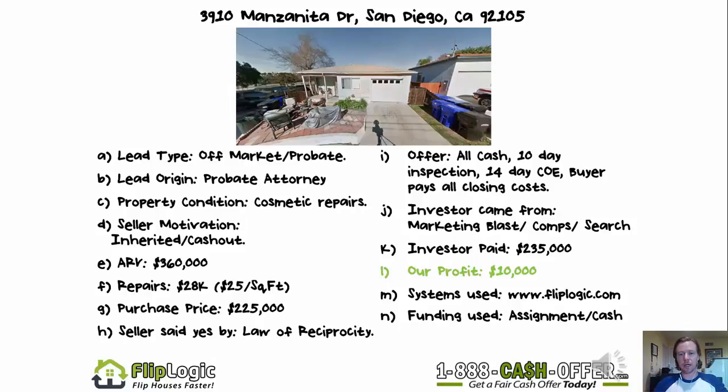Purchase price: we ended up at $225,000, and an exit price of $235,000 to an investor — so our profit was $10,000. $225 was more than we wanted to pay, but you start at your initial offer, come up to your max, and always keep in mind your max rehab price, which — if you're exiting to a rehabber — is their purchase price. You try to stay underneath that as much as you can, and you can come within a few thousand dollars of it if needed to create a small margin.